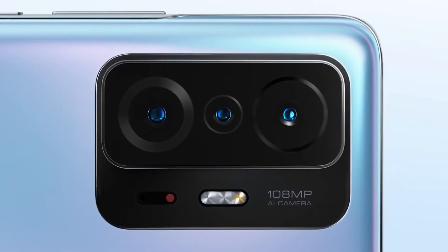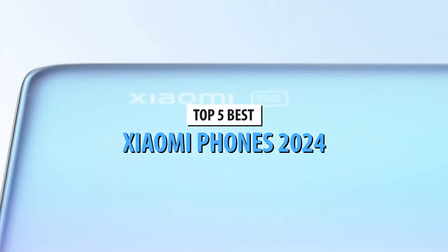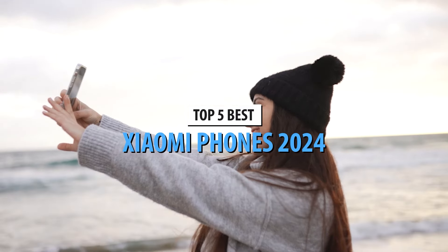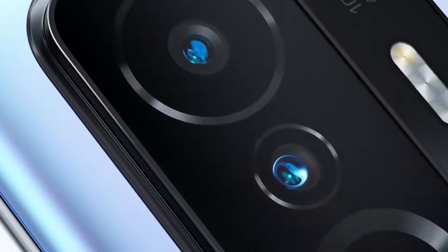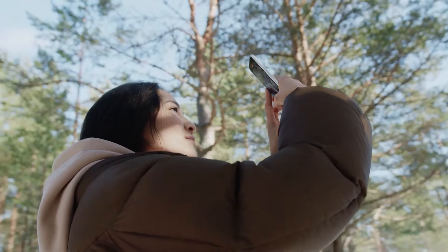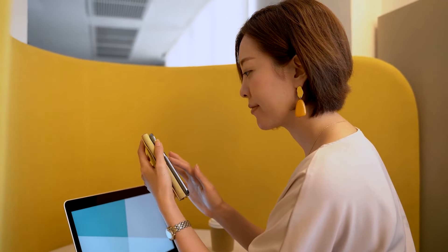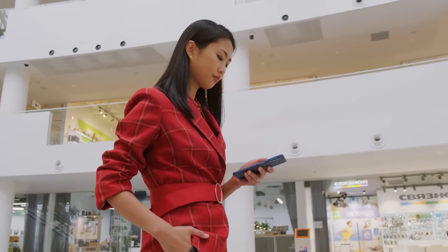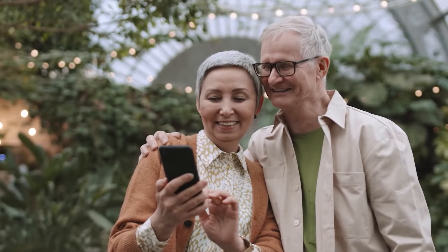Welcome back to our channel. If you're looking for the best Xiaomi phones in 2024, you've come to the right place. Xiaomi has been pushing the boundaries of smartphone technology, and this year is no exception. Don't forget to check out the links in the description to find the best deals on these phones. Let's dive into the top 5 Xiaomi phones you need to check out.